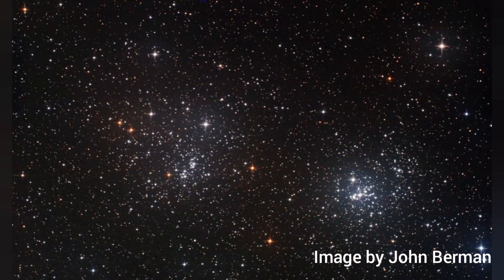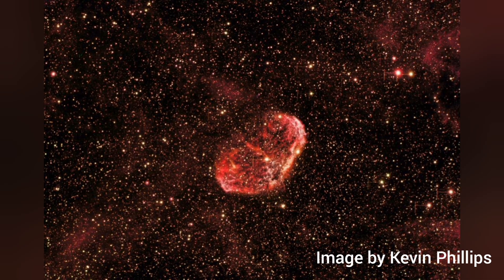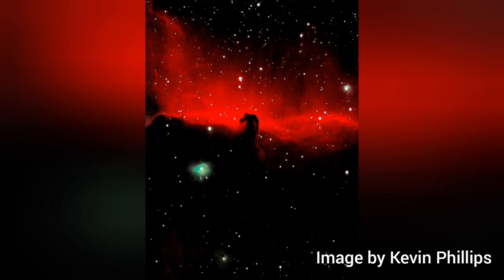This is the Perseus Double Cluster: two clusters of stars that are each around 7,000 light-years from Earth. This is the Orion Nebula, a glowing cloud of gas that's 24 light-years across and 1,400 light-years away. The variety of shapes, sizes and colours of these nebulae is extraordinary. This is the Horsehead Nebula, a cloud of dust in the shape of a horse's head that obscures the light from a bright nebula behind it.